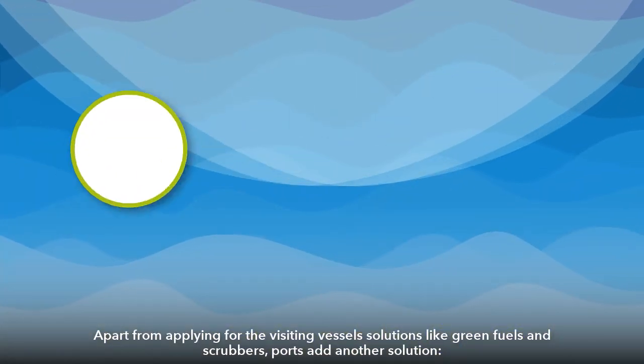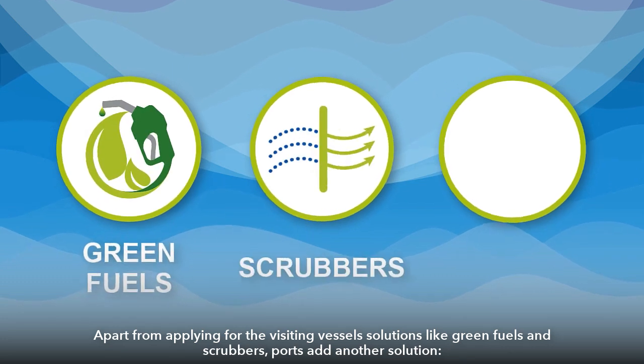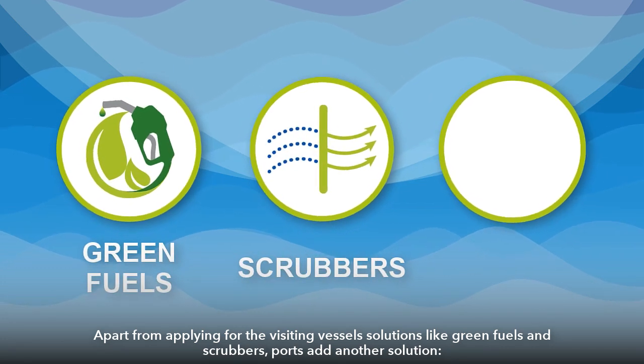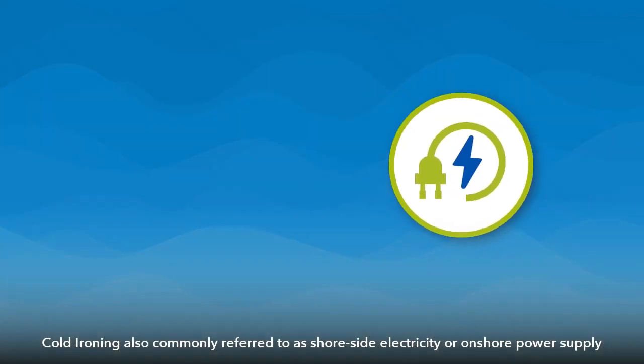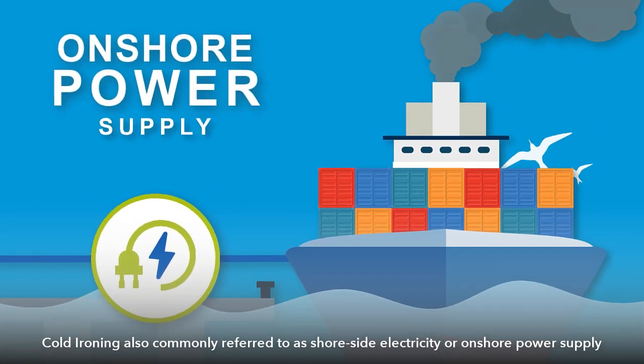Apart from applying visiting vessel solutions like green fuels and scrubbers, ports add another solution: cold ironing, also commonly referred to as shoreside electricity or onshore power supply.